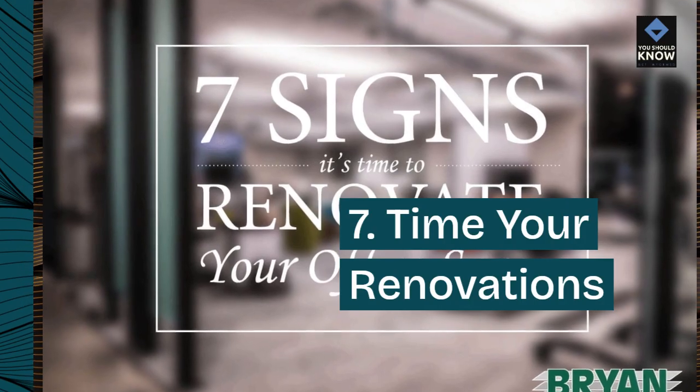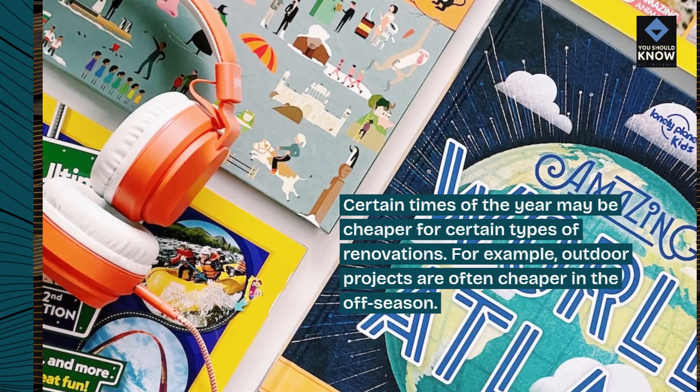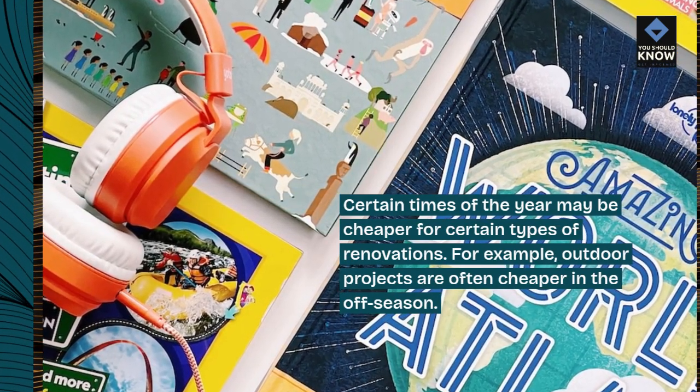7. Time your renovations. Certain times of the year may be cheaper for certain types of renovations. For example, outdoor projects are often cheaper in the off-season.